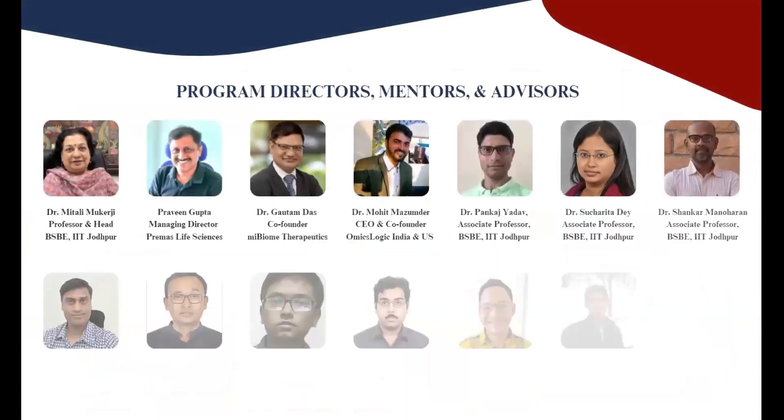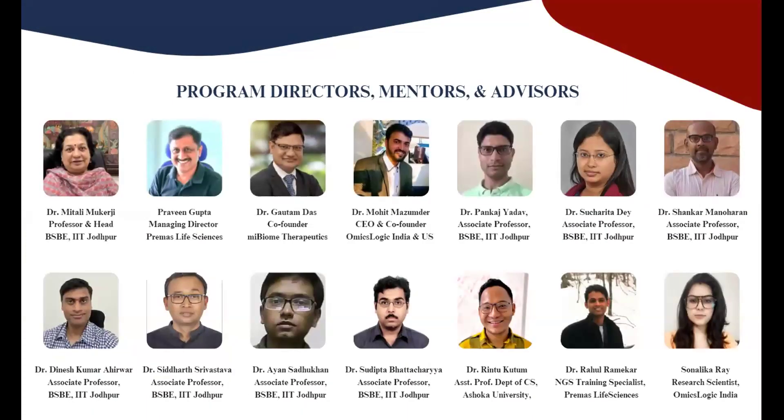During the postgraduate diploma program, we host live interactive sessions with students over the weekend, featuring a diverse range of instructors from academia and industry, including experts from IIT Jodhpur, Shoga University, MI Microbiome Therapeutics, and leading sequencing companies like Premas Life Sciences and industry leaders in bioinformatics such as OmicsLogic.